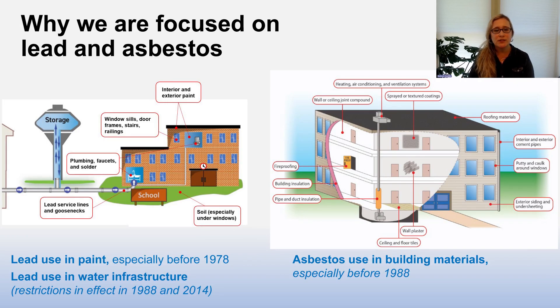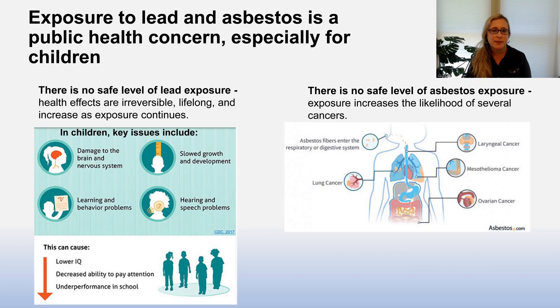So why are we focused on lead and asbestos? Lead has been used in paint, especially in buildings built before 1978, and lead is also used in water infrastructure, with increasing restrictions in effect in 1988 and 2014. Asbestos is also used in building materials, especially in buildings built before 1988. Exposure to lead and asbestos is a public health concern, especially for children.